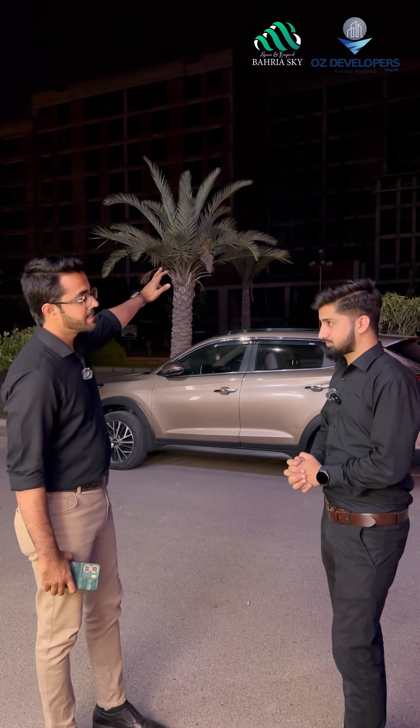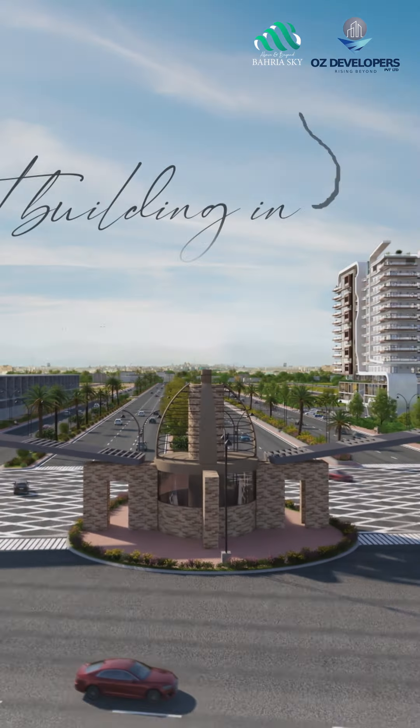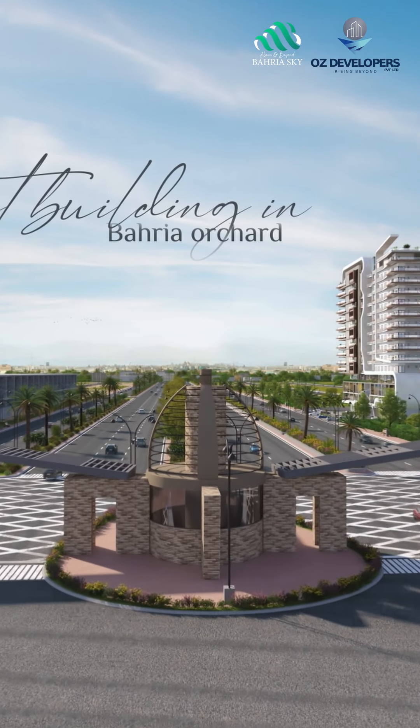What is this location? The location is outclass. If you go to Lake City, you have only 5 minutes to drive. The left side of Barria Orchard Phase 4 is the main gate. As you enter the main gate, you can see the main boulevard.